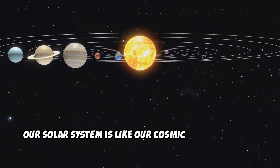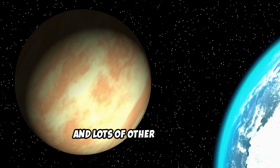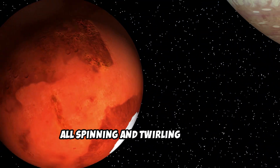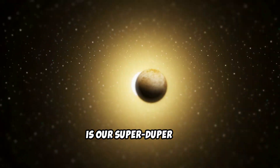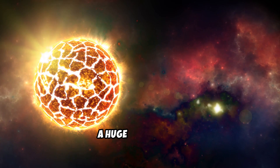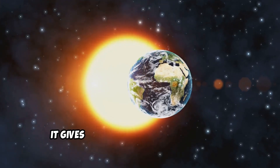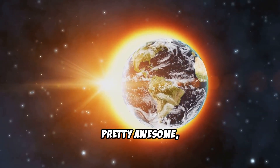Our solar system is like our cosmic neighborhood. It's made up of a giant star, eight amazing planets, and lots of other cool stuff, all spinning and twirling around. And right at the very heart of it all is our super-duper sun. The sun isn't just a big bright light — it's a star, a huge ball of hot, glowing gas. It gives us all the light and warmth we need to live here on Earth. Pretty awesome, right?